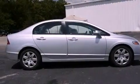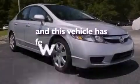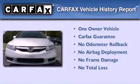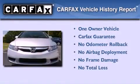Heater vents for rear-seated passengers, and this vehicle has fewer than 43,000 miles on the odometer. This Honda has had only one owner and it qualifies for the Carfax buyback guarantee.